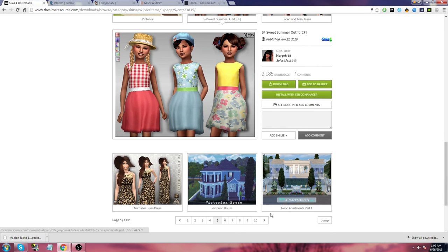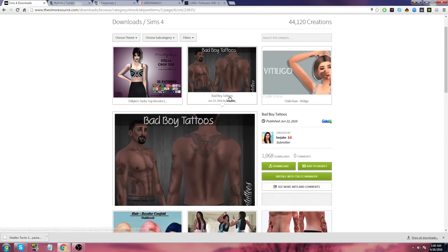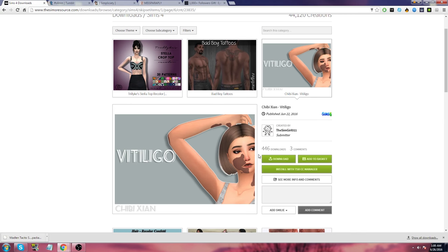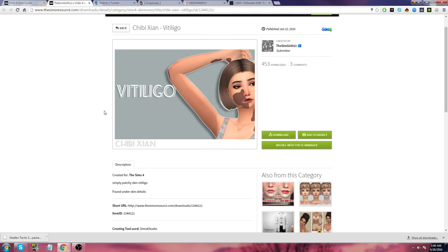Victorian house. Ooh, neon apartments — very, very nice. Bad boy tattoos — let's go ahead and add that to our basket. What is this? Is this a skin? I'm confused. Let's go ahead and get that as well.